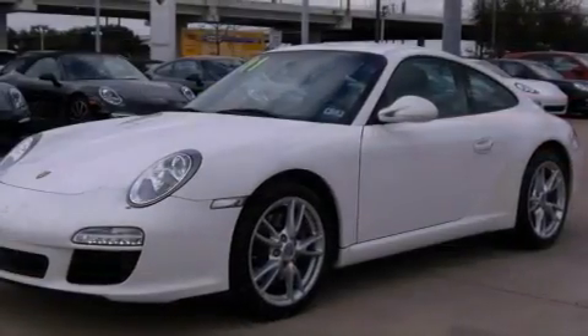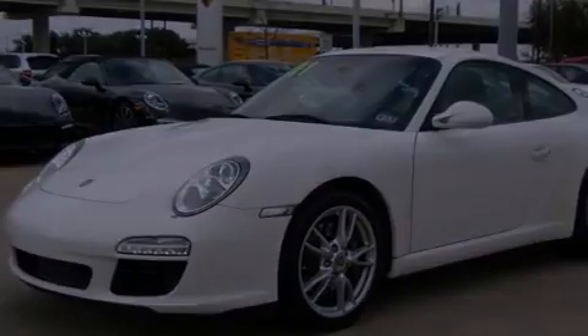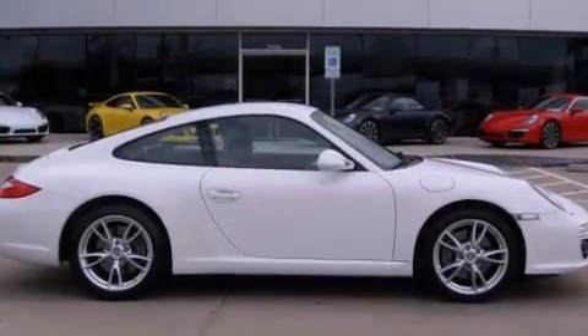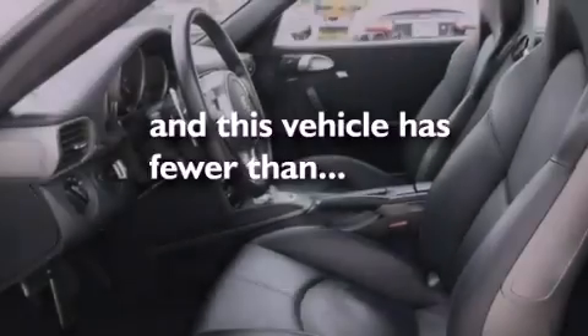Features include a power moonroof, high-intensity discharge headlights, cruise control, a CD player, a leather-wrapped shift knob, a passenger side vanity mirror, a security system, traction control, and dual power seats. This vehicle has fewer than 13,000 miles on the odometer.